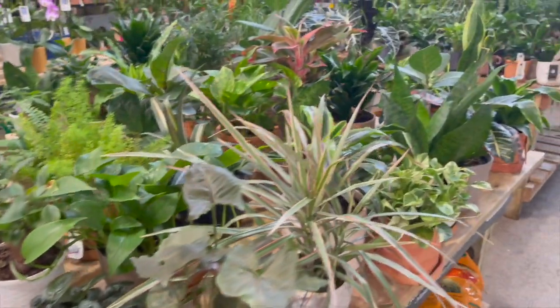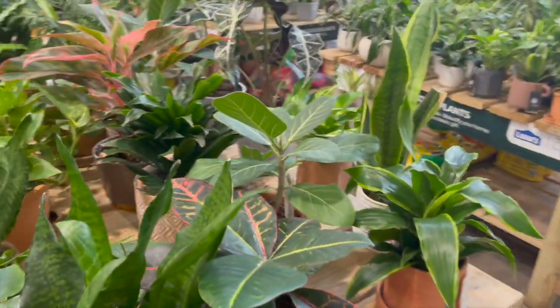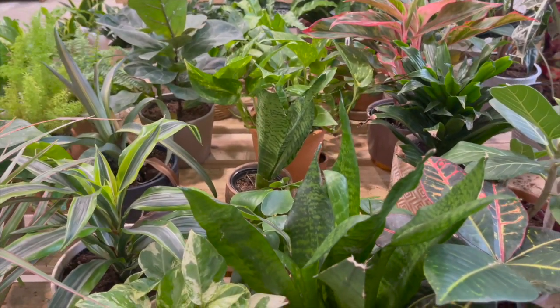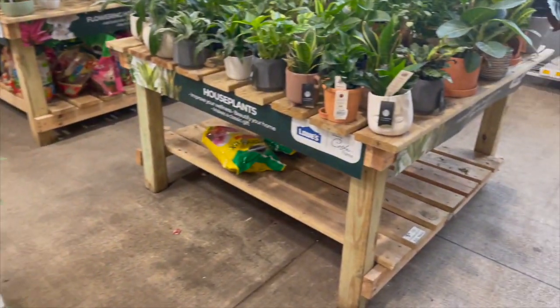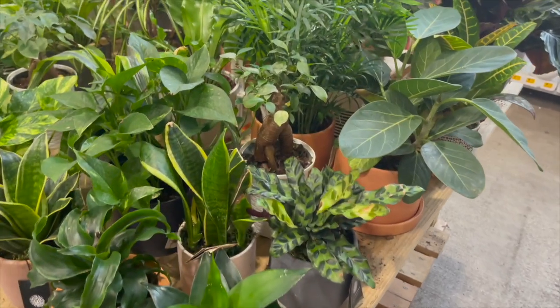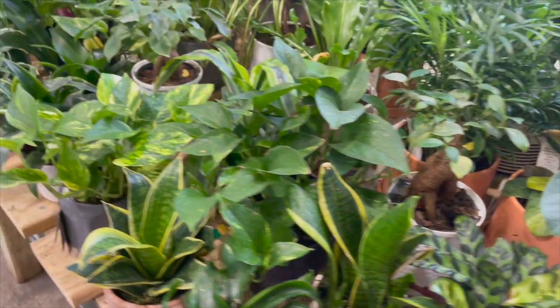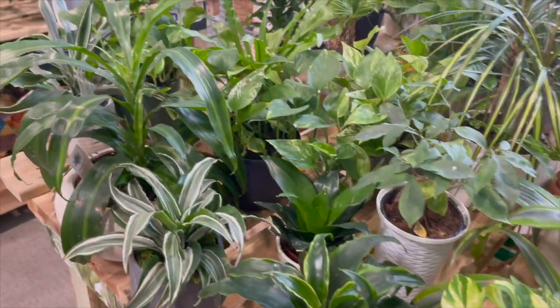Over here they had a variety of different tropical plants. As you can see, they had some Sansevierias, Dracenas, and there's a Ficus Audrey. That same table over here had a mixture of plants — Bird's Nest Sansevierias, Parlor Palm, a Bonsai, Golden Pothos, and White Jewel Dracena. And then over here they had some Bromeliads.